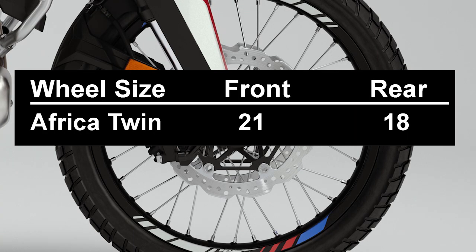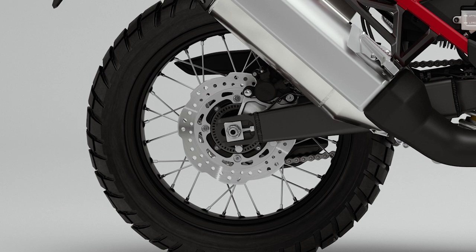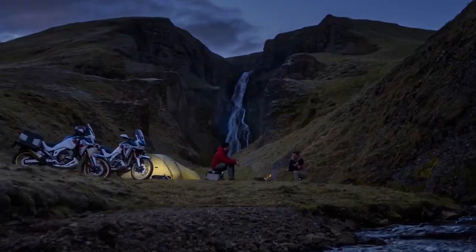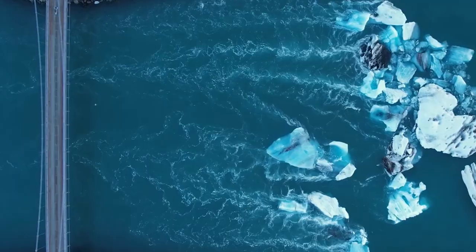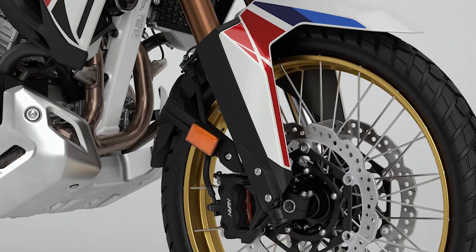Number six — wheels and tires: All Africa Twin models feature a 21-inch front and 18-inch rear wheel, which is what you really want to see on a bike designed for off-road riding. Tubeless tires are standard on the Adventure Sport ES models. Tubeless tires run cooler, there's a greater selection of adventure bike rubber available today, and flat tire repairs are also a lot easier to do with tubeless tires.